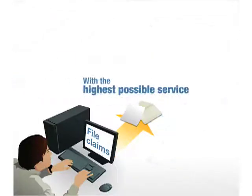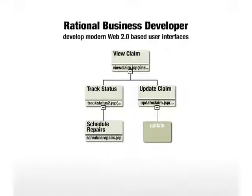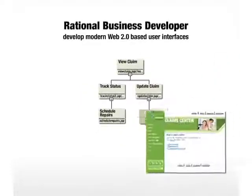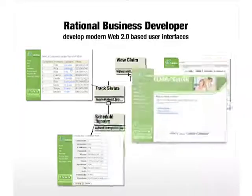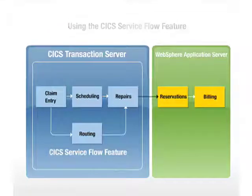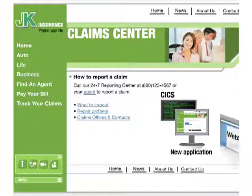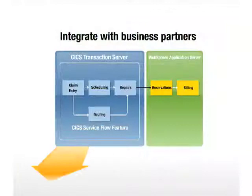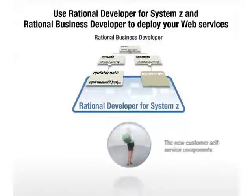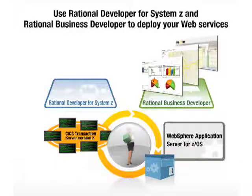J.K. wanted customers to file claims online with the highest possible service, so they used Rational Business Developer, or RBD, to develop modern Web 2.0-based user interfaces. They integrated these with new services created quickly and easily by graphically composing a sequence of CICS application interactions using the CICS service flow feature. J.K. used RBD to create a new claim status check service as well, completing the new application spanning CICS and WebSphere platforms. They also used web services to integrate with business partners such as repair centers and car rental companies. Finally, RDZ and RBD can be used to deploy the new customer self-service components to both CICS Transaction Server version 3 and WebSphere Application Server for z/OS.